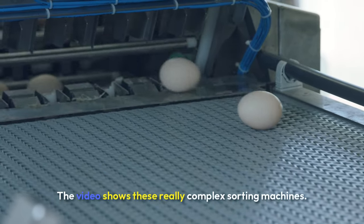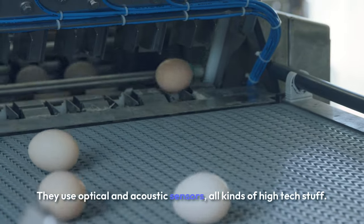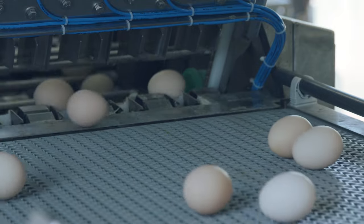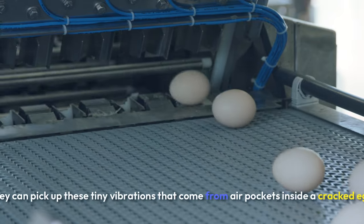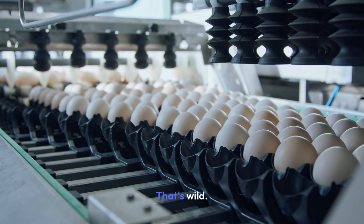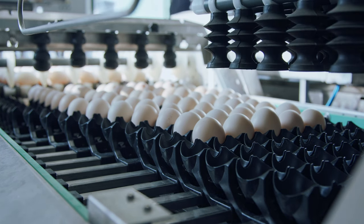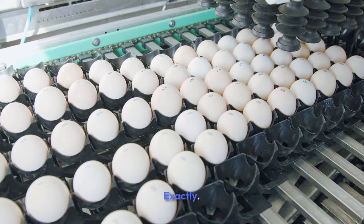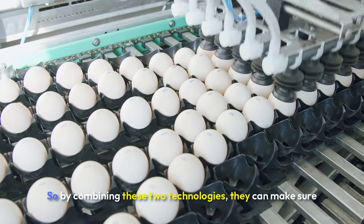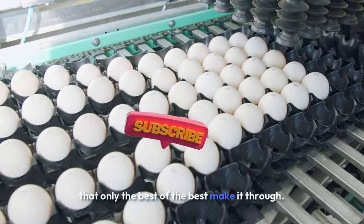That's where automation comes in. The video shows these really complex sorting machines. They use optical and acoustic sensors, all kinds of high-tech stuff. Acoustic sensors — are they like listening to the eggs? Pretty much. They can pick up tiny vibrations that come from air pockets inside a cracked egg. So even if you can't see a crack, they can hear it. And the optical sensors are scanning for tiny cracks, the kind you'd never notice yourself. They're looking for any imperfection that might compromise the quality of the egg, and by combining these two technologies, they make sure only the best of the best make it through.